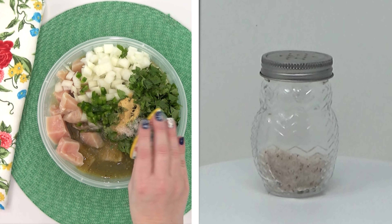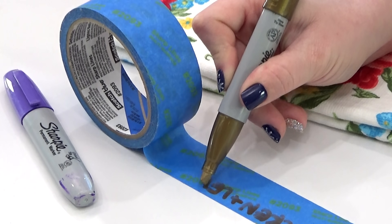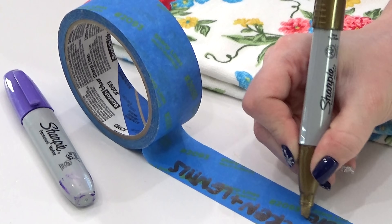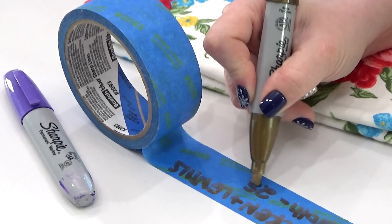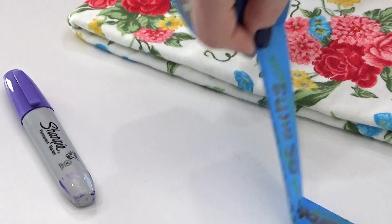Last but not least, I'm adding in half a teaspoon of salt. No matter what container you're using, it's always a good idea to label your freezer meal with what it is, how long to cook it, and any other cooking directions. Since I'm using these reusable containers, I'm just writing my directions on a piece of painter's tape so I can easily remove it the next time I use the container.